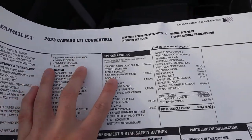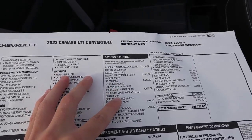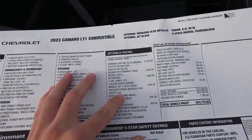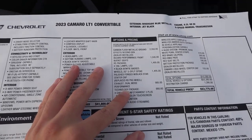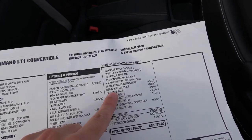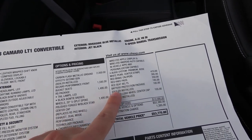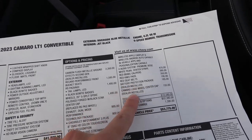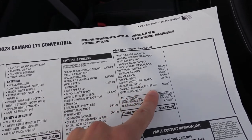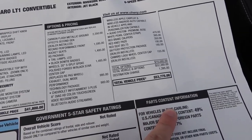This one has the Recaro performance front seats, the RS package, the polished 20-inch forged wheels, performance dual mode exhaust, the technology package, along with the pearl white stripes, red brake calipers, red knee pads, red seat belts, battery protection package — which is just an accessory — along with the Camaro logo wheel center cap, for a total MSRP of $53,775.